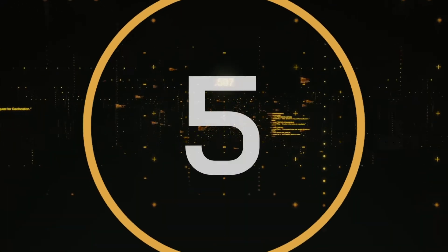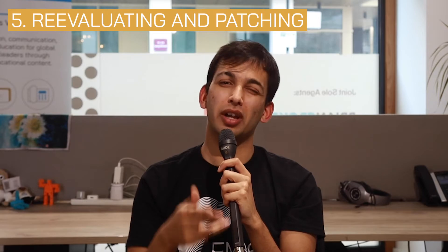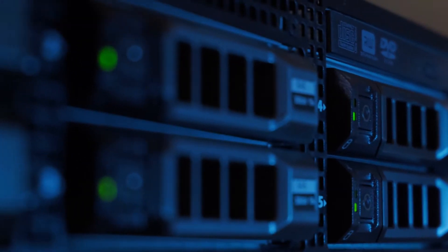Number five: re-evaluating and patching. The best way to prevent cybersecurity attacks is to work on keeping your organization's network bulletproof. While it is difficult to maintain a 100% secure frontier, there is a way to ensure that the organization's system is well protected, and that's by doing regular re-evaluation. By taking the time to inspect the network and detect its vulnerabilities, you can patch the holes in the system and take care of potential issues before hackers notice and leverage them against you.